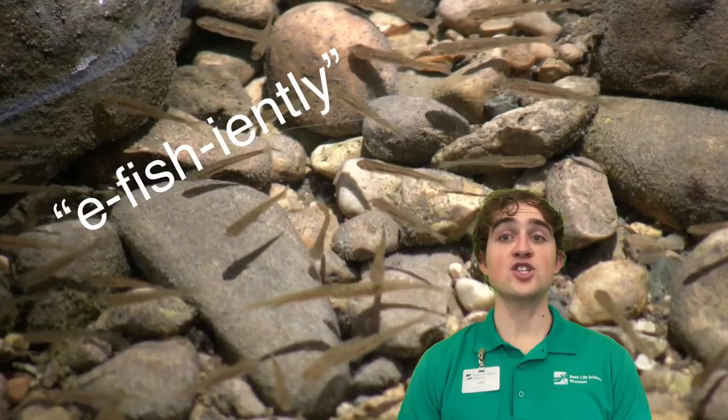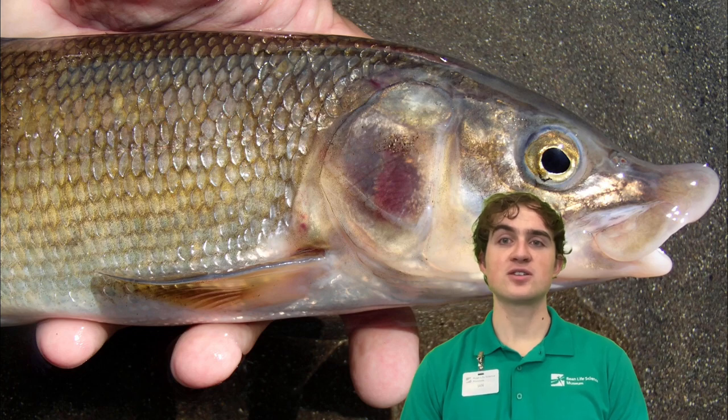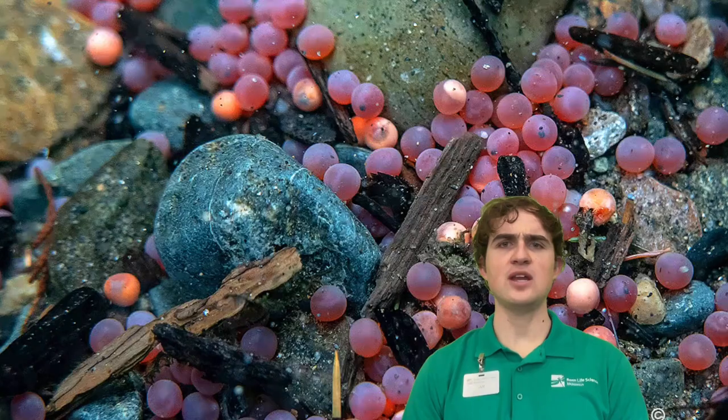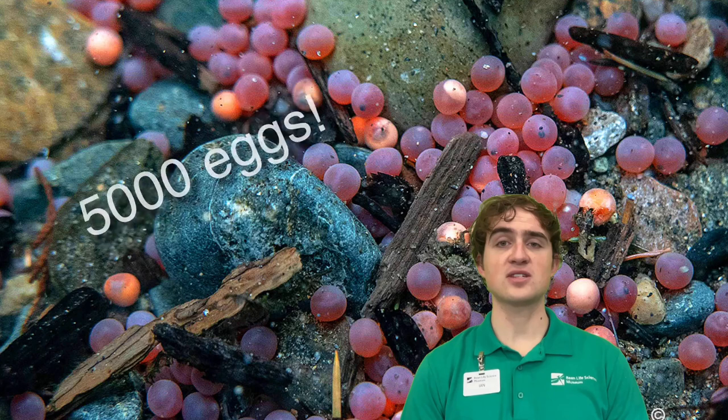For them to grow efficiently, they need plenty of fish food. Mountain whitefish use their downturned mouths like little vacuum cleaners, sucking up aquatic insect larvae, mollusks, fishes, and fish eggs. As weird as it sounds, this can include eating other whitefish eggs.